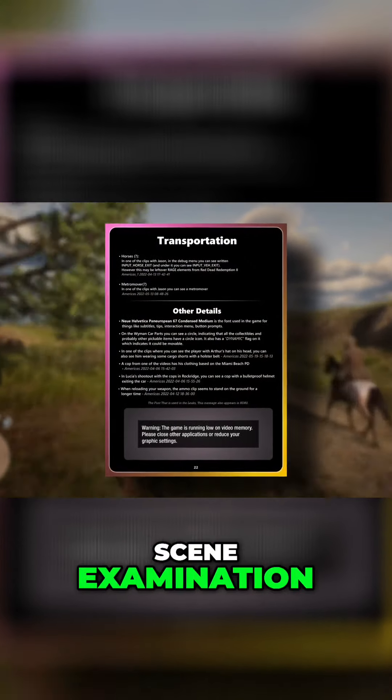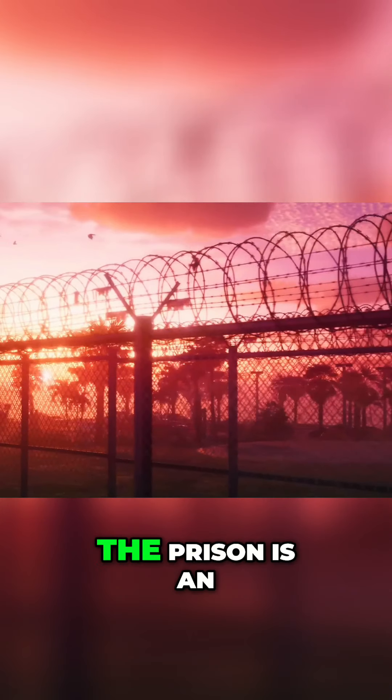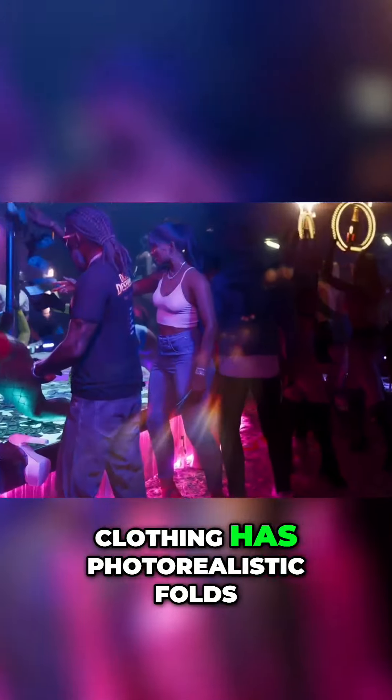Finally, after all the careful scene examination, we'll just be talking about some small bonus details, and I will be adding my own as well. The barbed wire on the prison is an actual 3D model, and not a 2D texture like in GTA 5. GTA 6's official font has been discovered. Collectibles may be movable. Clothing has photorealistic folds.